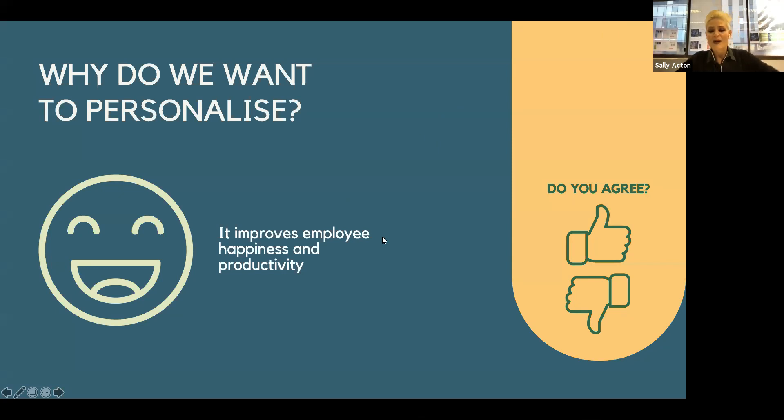I'm going to ask you first of all: do you believe that having a personalized employee experience does improve employee happiness? Yes, no, are you unsure, have you never tested? Let me know. Oh, we're looking good here — 100%! I must be honest, I believe that it does, so I think we're all in agreement and we're off to a good start.